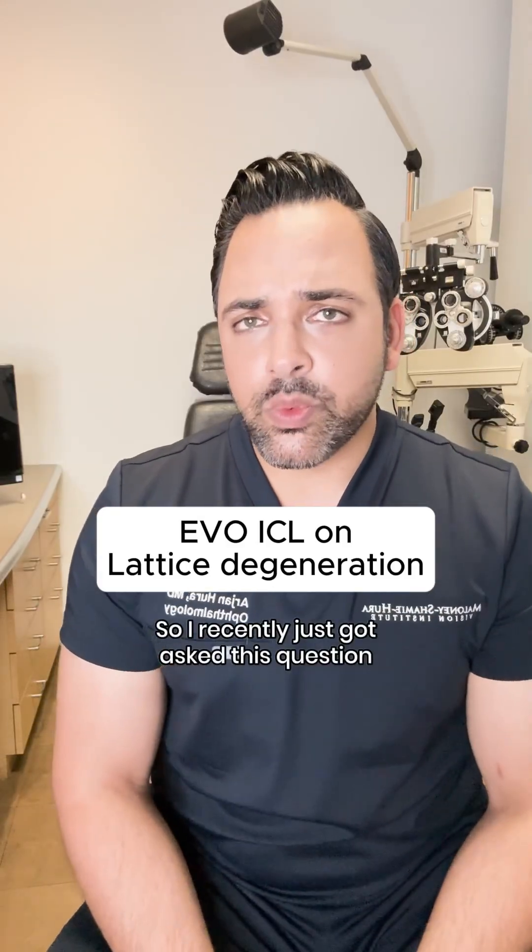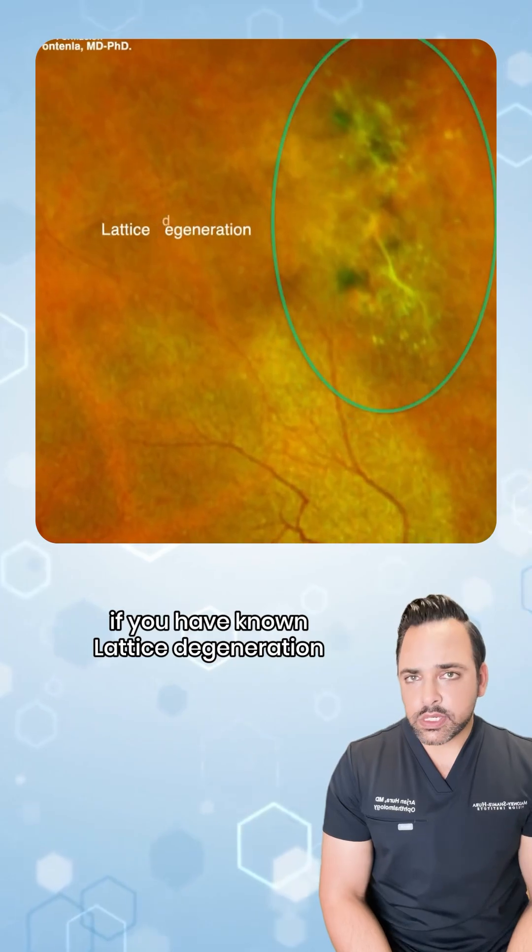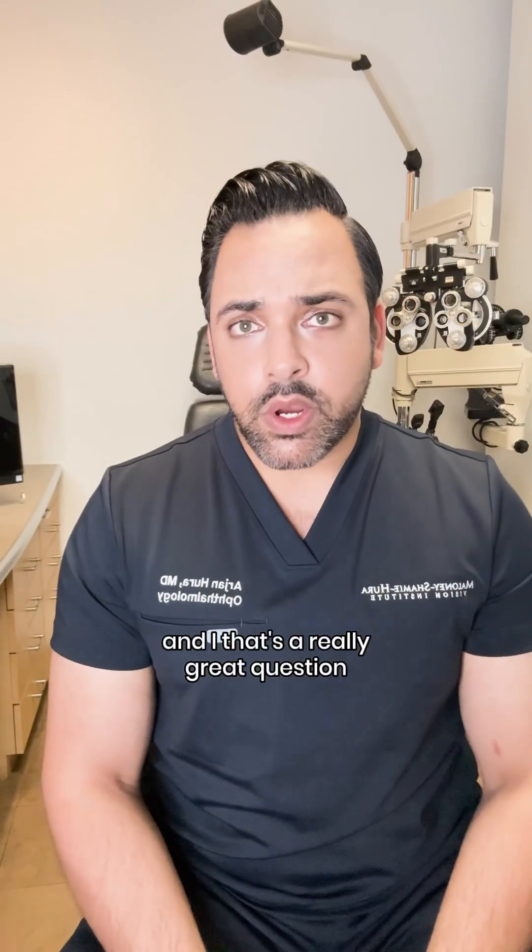So I recently just got asked this question, which was: can you have Evo-ICL surgery if you have known lattice degeneration? That's a really great question.